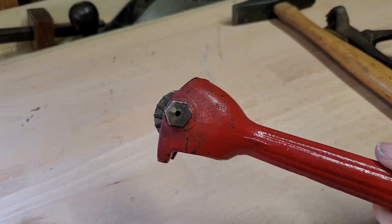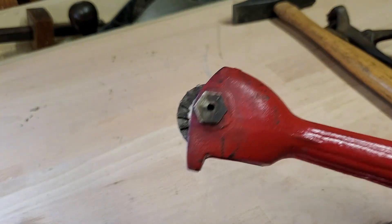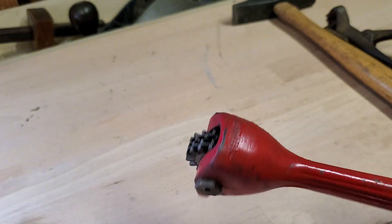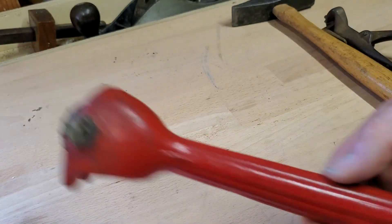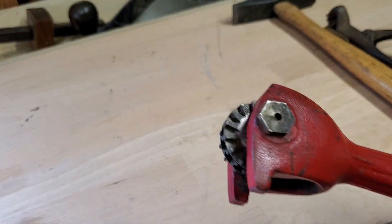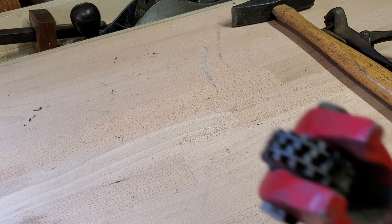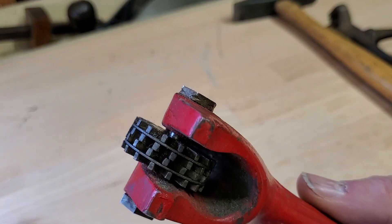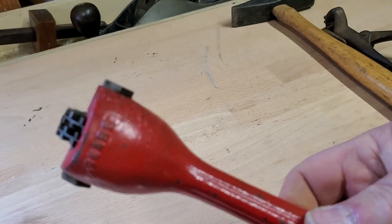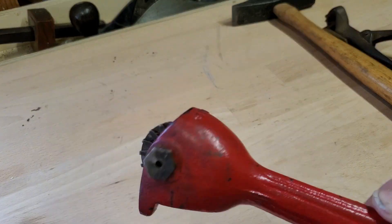A Sears brand grinding wheel dresser. A buddy of mine found one of these — his was actually in even a little better shape than this. You can see this one's basically unused. It looks like toolbox marks on it, but the dressing wheel itself, the little cutters, they look pretty good. I was a little jealous when my buddy found one, so I found one because I didn't have a grinding wheel dresser.